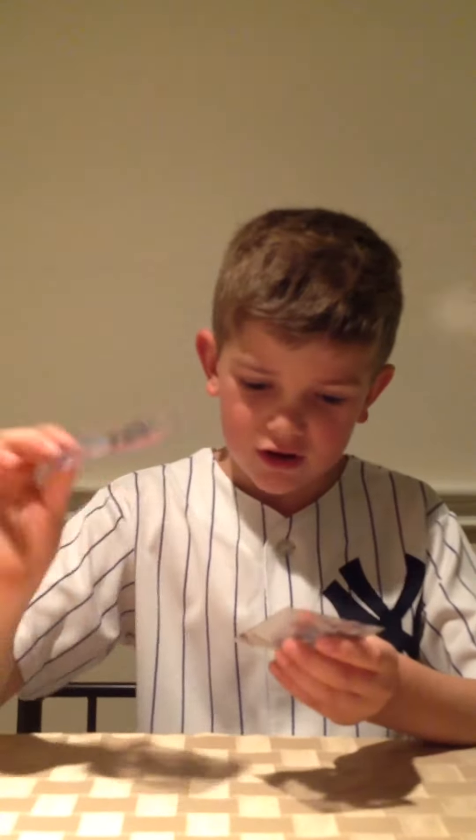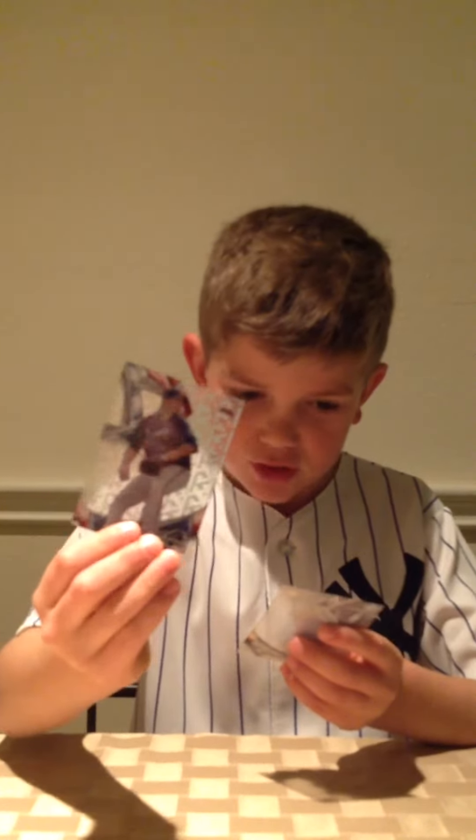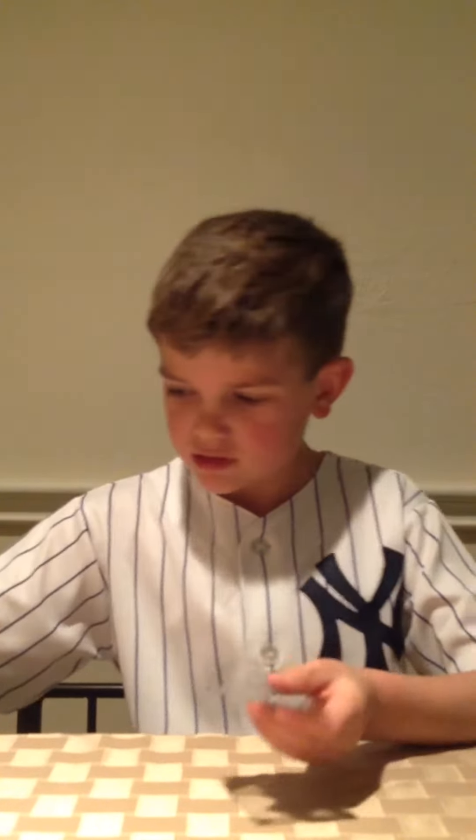This guy — he's our autograph. Aaron Blair Rookie Card. And Bernie Williams. So that was the box for today.